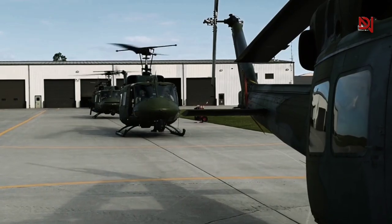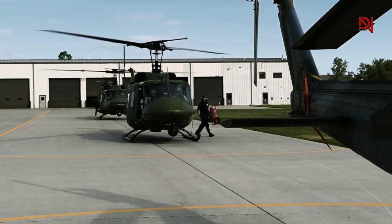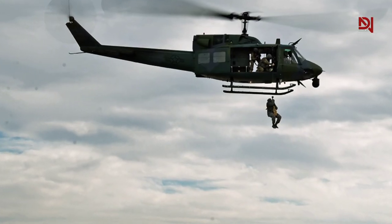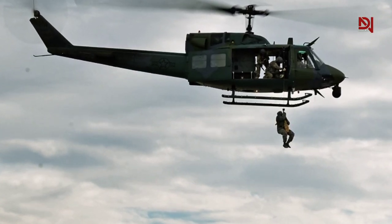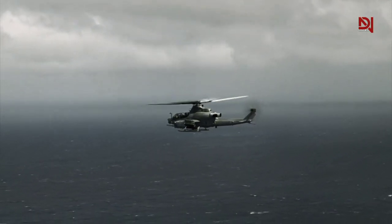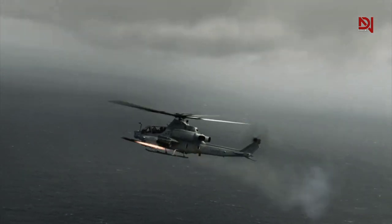Its origins can be traced back to the legendary Huey helicopters, which have evolved into a state-of-the-art aircraft built for agility, firepower, and versatility in today's military operations. The AH-1Z Viper stands as one of the most advanced attack helicopters, showcasing cutting-edge military technology.